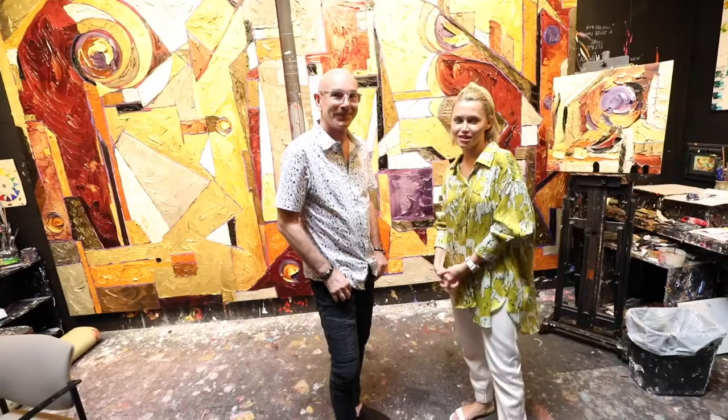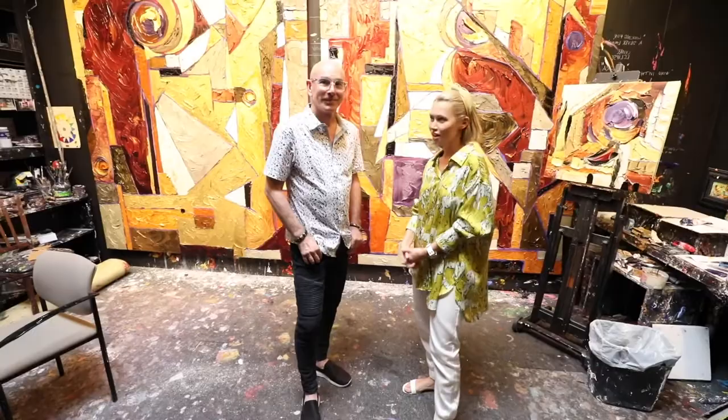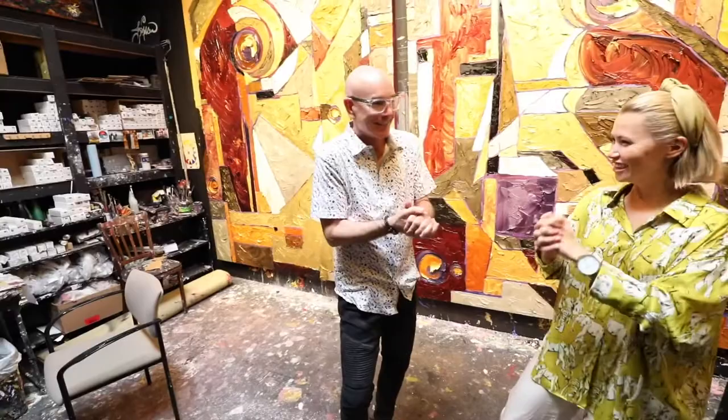Hi everyone, we're in our little sneak peek series. Today we're visiting J.D. Miller at Summer Williams Gallery. J.D., tell us how you're inspired today and what you're working on today.